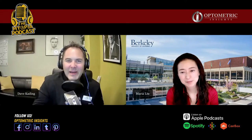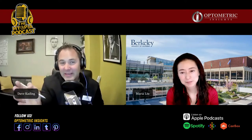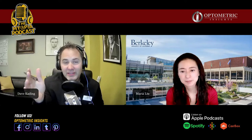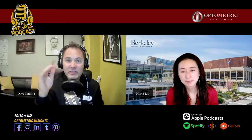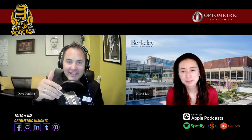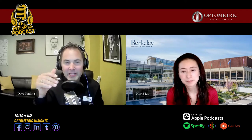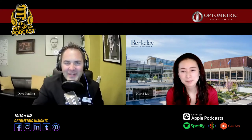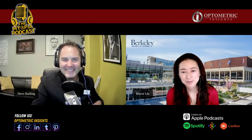I'm joined by Dr. Maria Lu, and Maria has just been doing some incredible research in the world of myopia. Maria runs the Myopia Clinic at Berkeley. In our pre-discussion, Maria and I were probably coming up with more questions than we're answering, because there's so much great stuff to talk about. Maria, thank you for joining us for this episode of the Myopia Podcast.